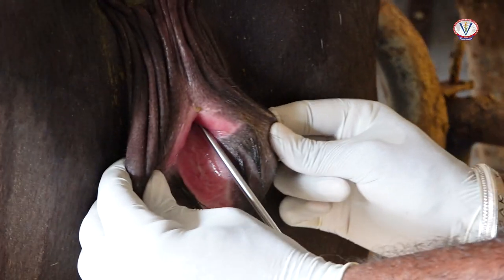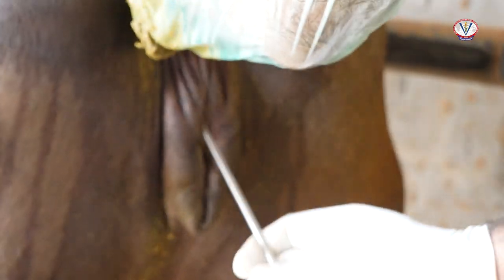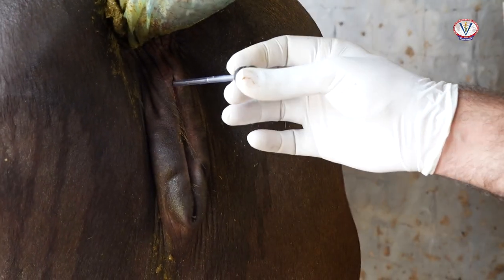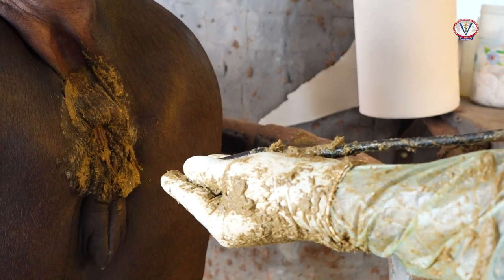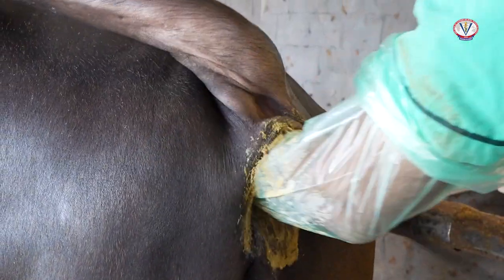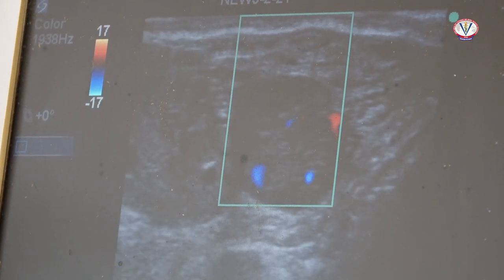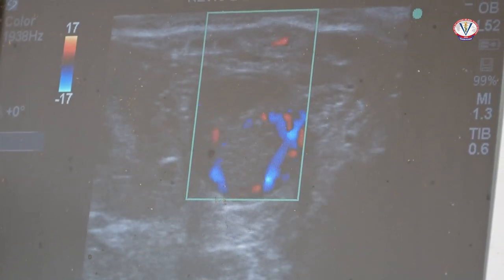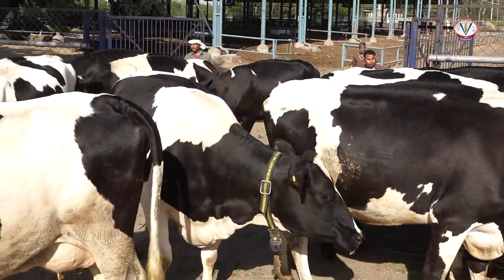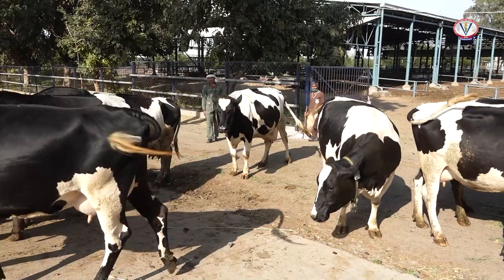Animals in estrus are inseminated using good quality elite bull semen. Pregnancy diagnosis is performed using per rectal examination at around 65 days, or ultrasonography after 45 days of insemination. Animals with reproductive problems such as repeat breeding, retention of placenta, endometritis, pyometra, and anestrus are treated accordingly by a trained veterinarian.